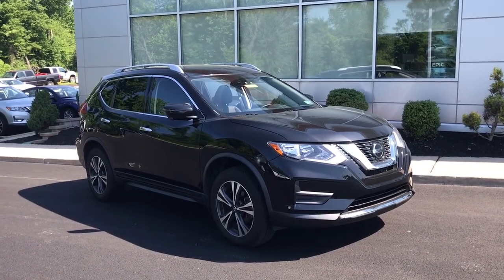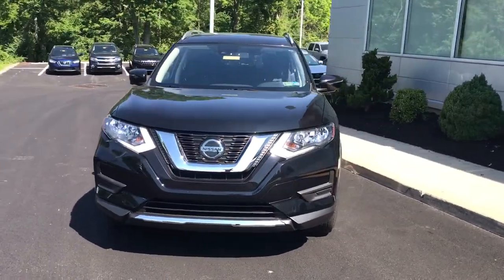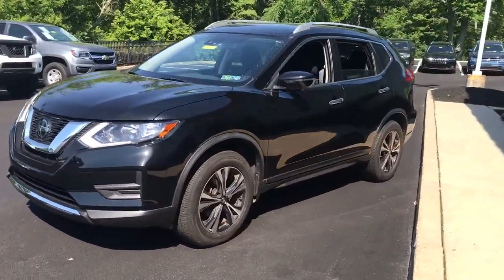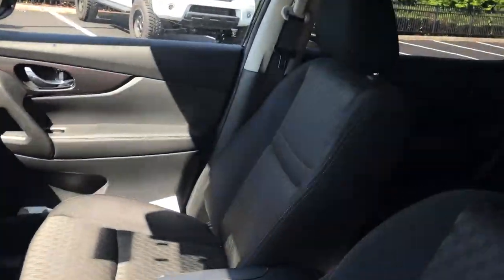Enjoy the view of this 2019 Nissan Rogue. With less than 25,000 miles on the odometer, this vehicle stands out from the rest. Here's a stylish, efficient Rogue that has the features you need to stay on top of today's demanding lifestyle.